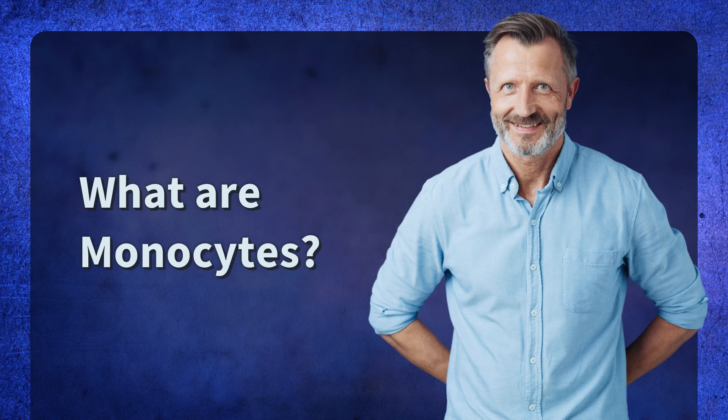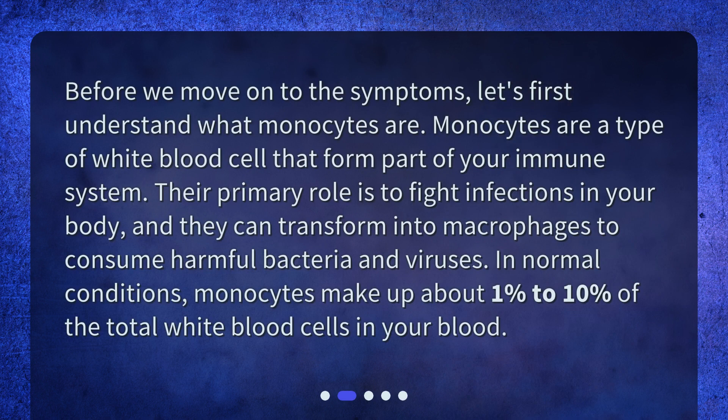What are monocytes? Before we move on to the symptoms, let's first understand what monocytes are. Monocytes are a type of white blood cell that form part of your immune system. Their primary role is to fight infections in your body, and they can transform into macrophages to consume harmful bacteria and viruses. In normal conditions, monocytes make up about 1% to 10% of the total white blood cells in your blood.